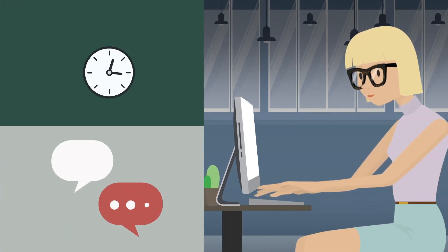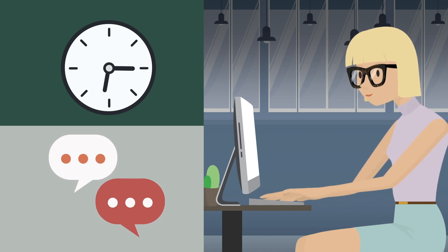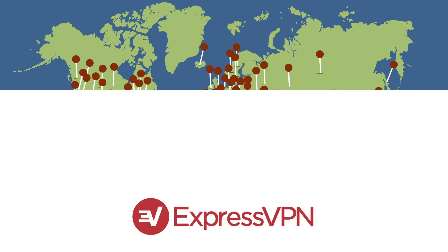For further assistance, our support team is available 24/7 over live chat. So, what are you waiting for? Explore ExpressVPN's server locations today.